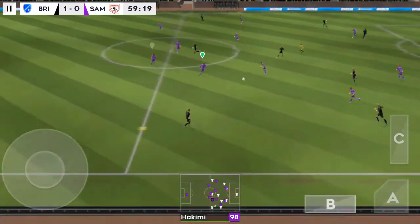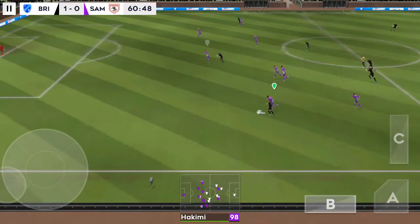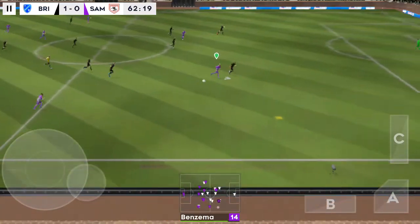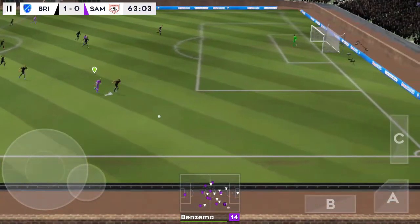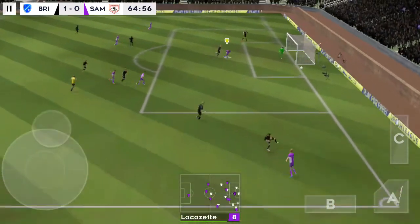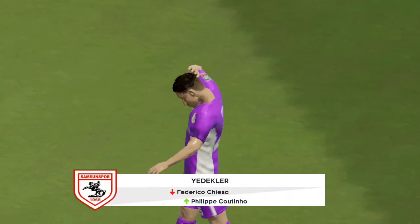The defender regains possession and now they're going to try and break — he's unstoppable with the ball. Long ball then. Oh, well timed. And that's out for a goal kick.